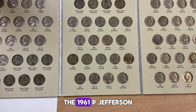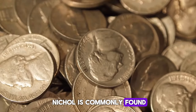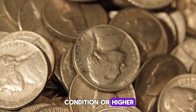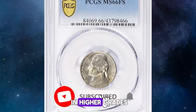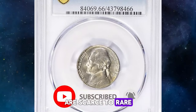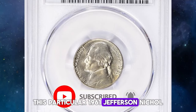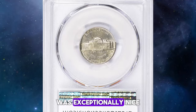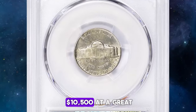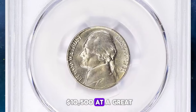The 1961-P Jefferson Nickel is commonly found, but in MS66 condition or higher it becomes quite rare. Examples with full steps and higher grades are scarce to rare. This particular 1961 Jefferson Nickel, graded Mint State 66 with full steps, was exceptionally nice — it sold for over $10,500 at a Great Collections auction.